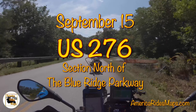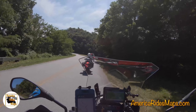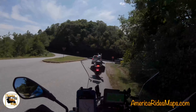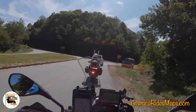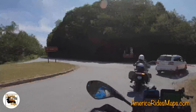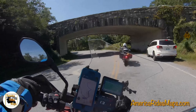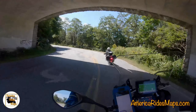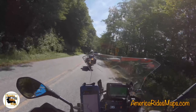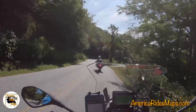Hello mountain riders, Wayne and Jackie here from America Rides Maps. We are coming in from a nice ride up to Little Switzerland on the Blue Ridge Parkway. It is September 15th and we have tourists — yes, they're here, but they're getting out of our way. Good idea, because we are about to start down one of our favorite little stretches of road: Route 276 towards Waynesville.